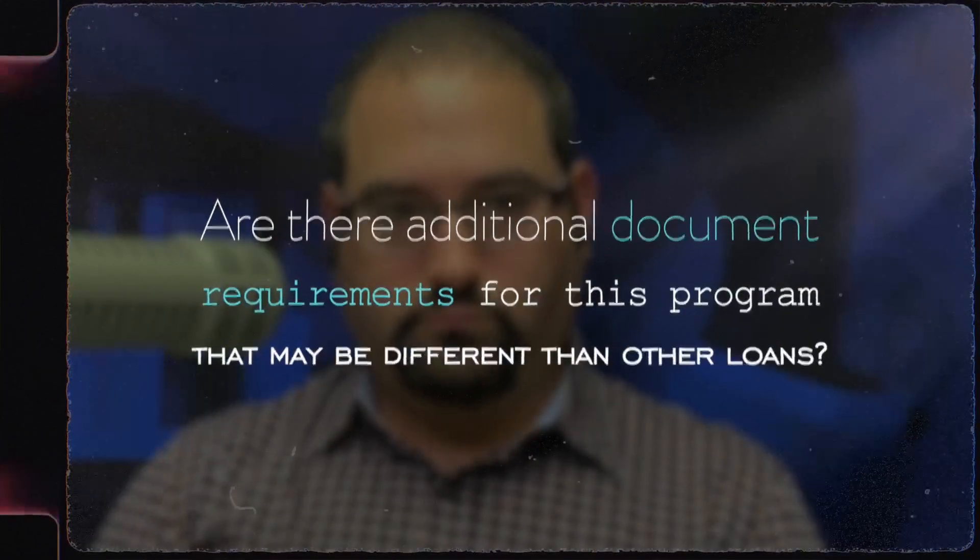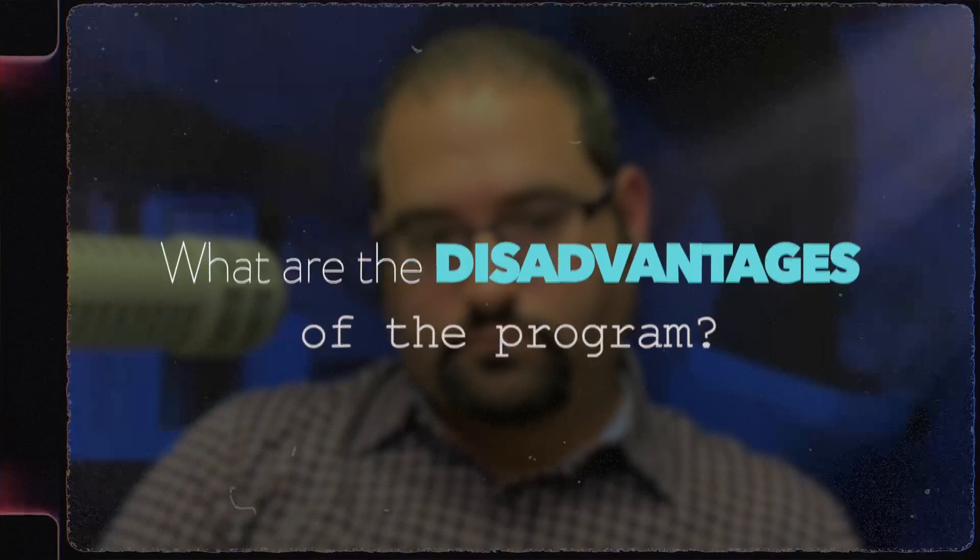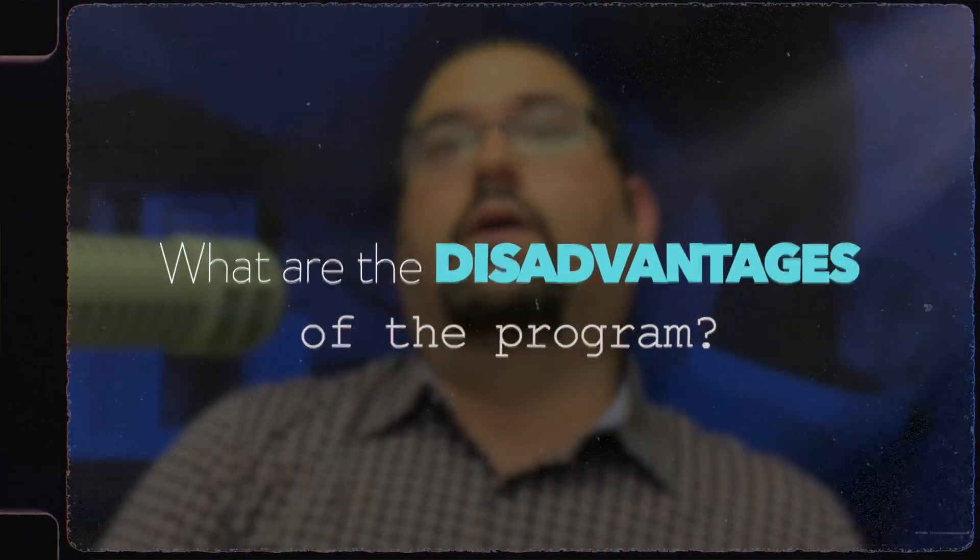Is there any additional documentation required? We have to be able to prove that the child or parent can't afford to live in the property on their own. In many cases we might have to show their tax return or lack of a tax return. Another piece of documentation could be a Social Security award letter.